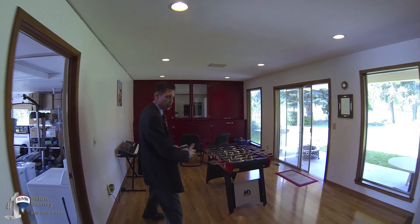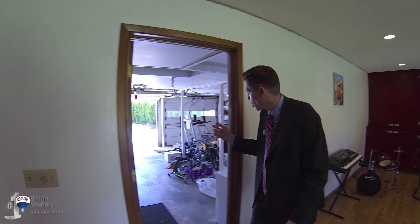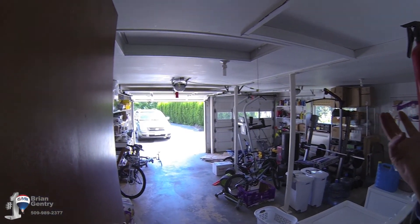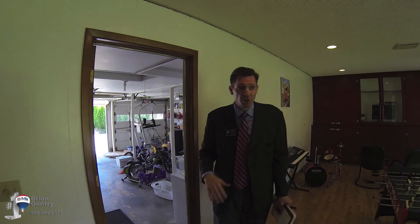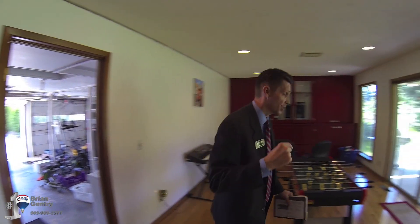And then this right here is the family room. Just a sneak peek — the two-car garage. It's got two automatic doors and lots of good space. Lots of shelves. The washer and dryer stay with this property, so all the appliances stay, including washer and dryer, which is kind of nice. Let me take you outside just for a peek.